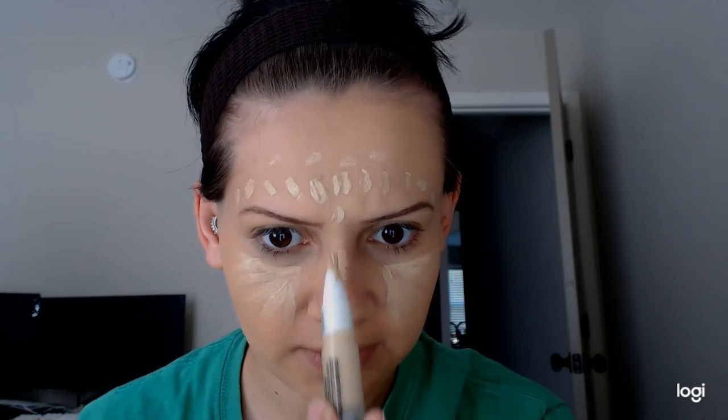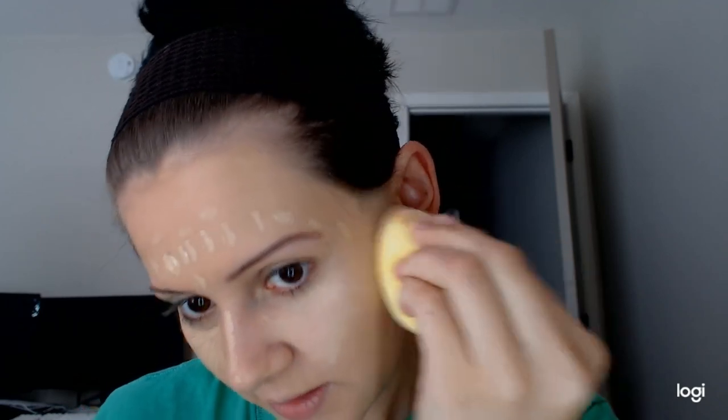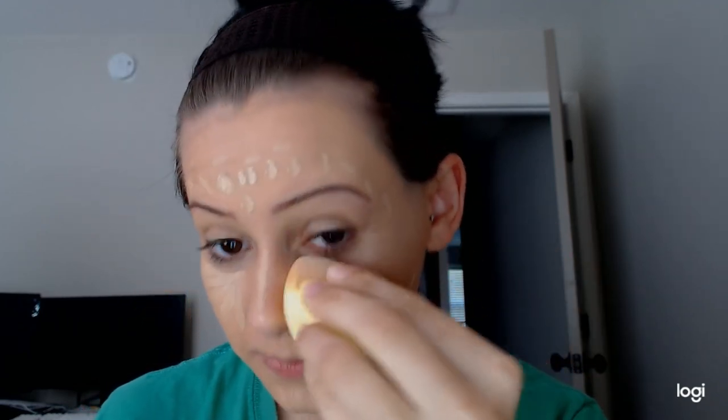My other concealer was also just taking off my foundation as I put it on, even though I had a primer on — so it was terrible, it did not want to mix at all. So we're just going to blend this out. It's blending out nicely. I thought I got a shade too dark, but it's blending out quite nice.